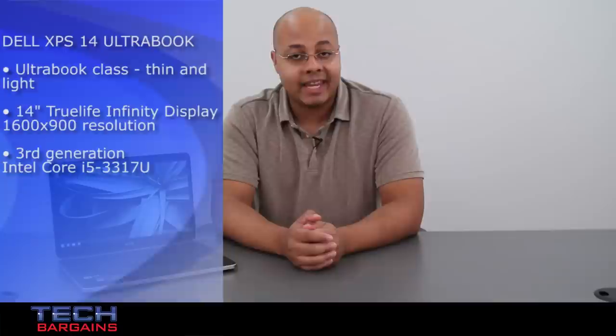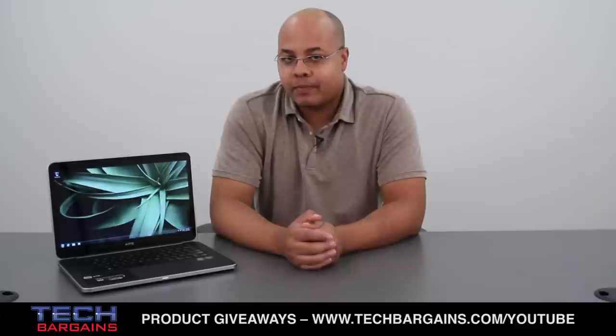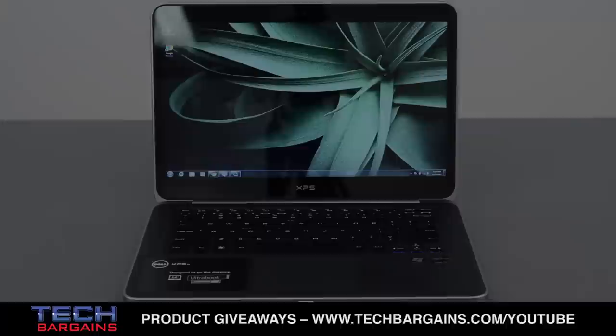Dell's recent entry into the Ultrabook category happens to be the XPS14, a system that promises to maintain the performance and quality standards set by the XPS line. The obvious question is: does the XPS pedigree actually make this system the ultimate Ultrabook?